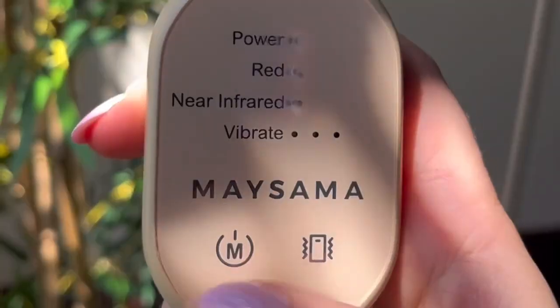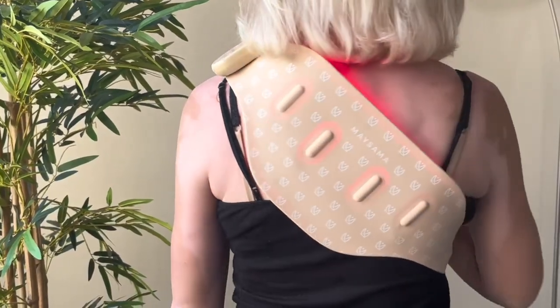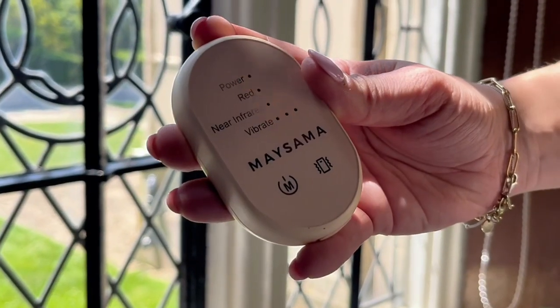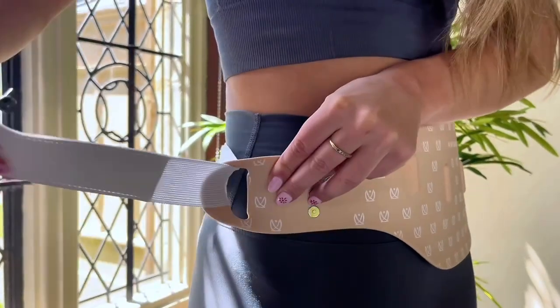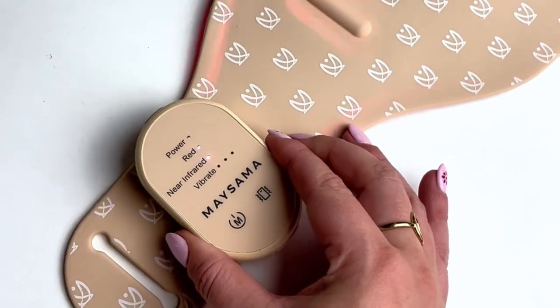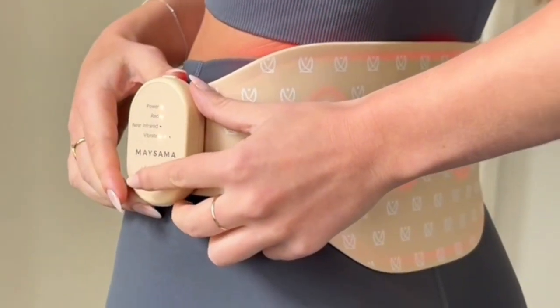Then you can add soothing vibration at three different levels. I tend to use the higher vibration setting for my back and lower for my stomach for best comfort. Once you have your preferred setting, you can lock this in with a button on the top of the controller. Now strap the belt to your preferred treatment area and then simply attach your controller to start your treatment. The controller attaches magnetically so it just clicks into place. The standard treatment time is 10 minutes, providing instant relief for your back, stomach, shoulders, wherever you need it most. And because we're treating deep tissue, you can extend your treatment time by simply repeating your treatment if you want to.